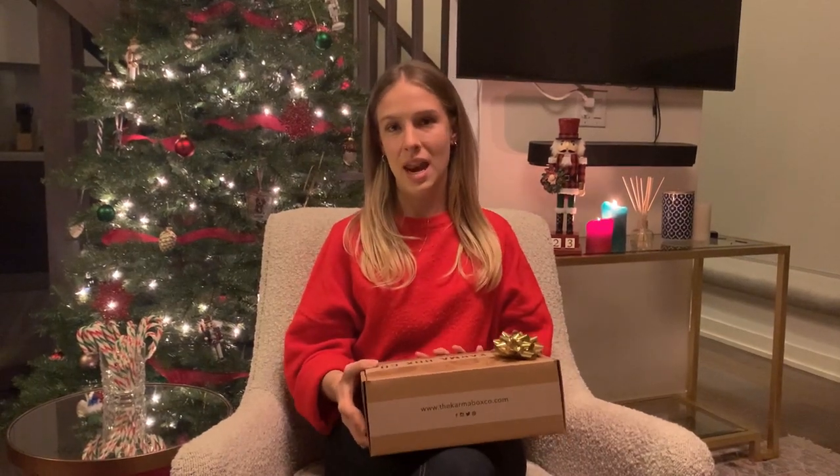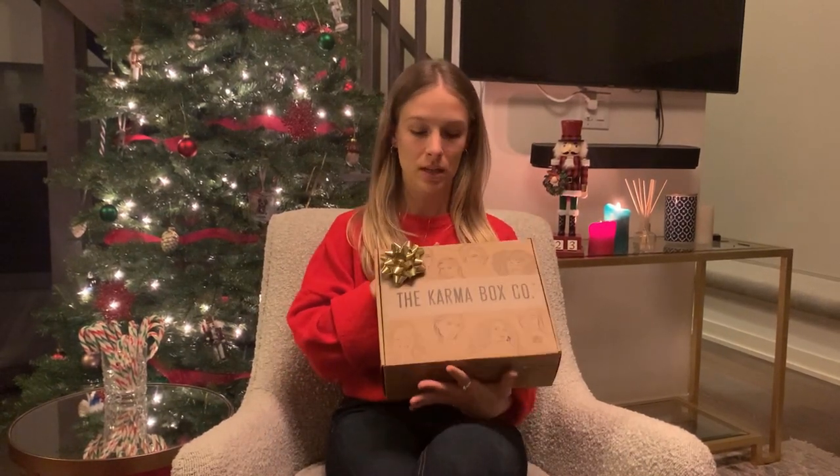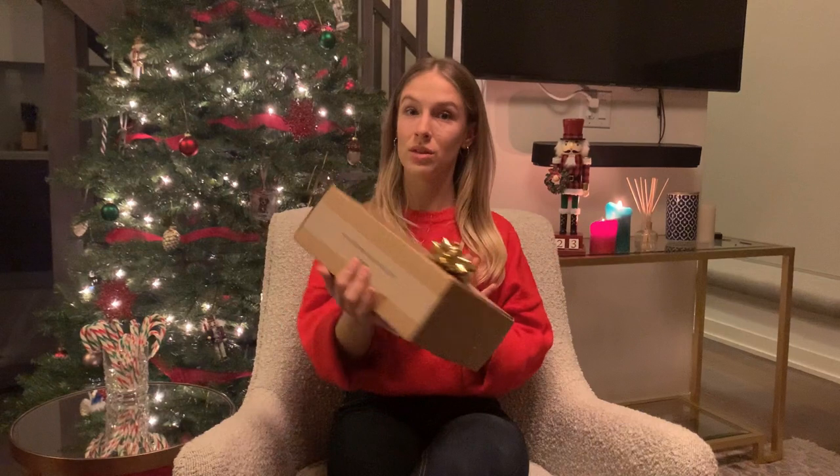Hi everyone, my name is Brenna and I am here to take you through this quarter's Karma Box. This is the Winter 2020 box, shipping out to subscribers this week, the first week of December, but it will still be available to anybody who wants to pick one up for the holiday season.